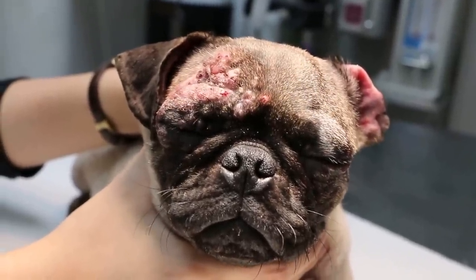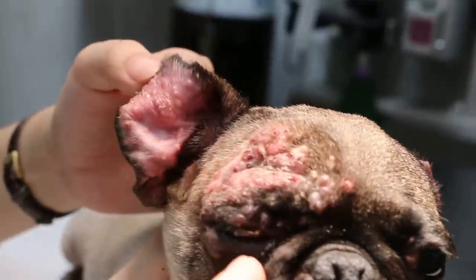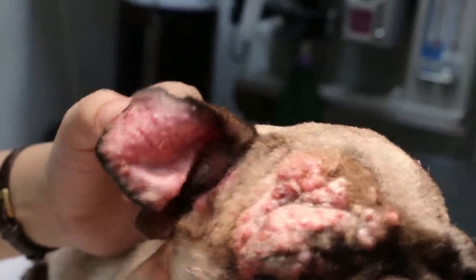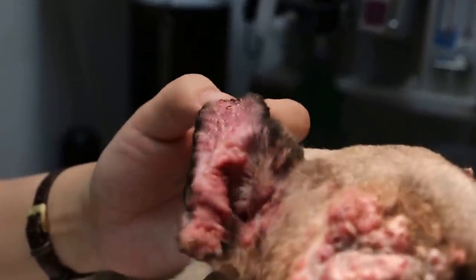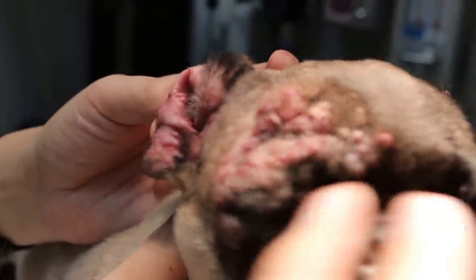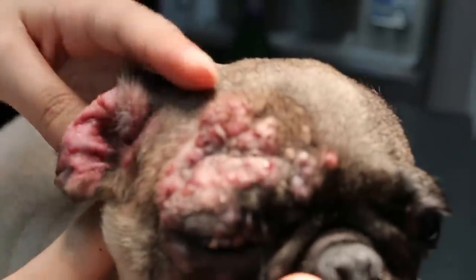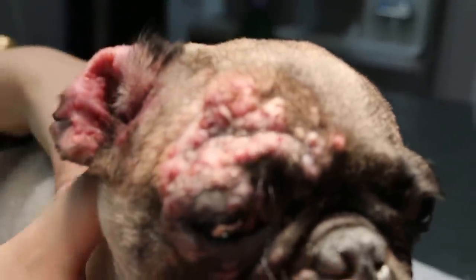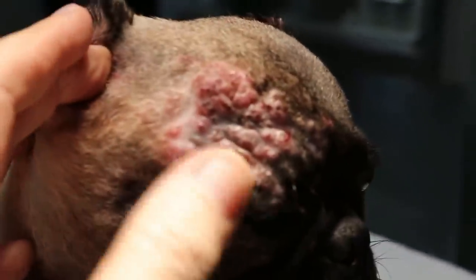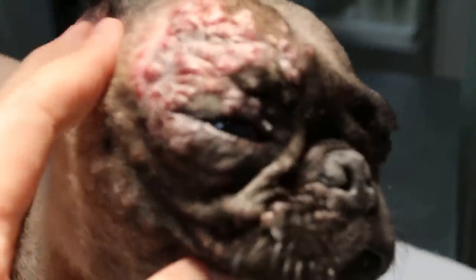About five months ago she had some ear problem. Was it like this five months ago? No, it wasn't so bad — just a few pimples. And how long has it spread to here? About a month. Meaning about a month, the whole skin above the eye is full of what looks like pimples.